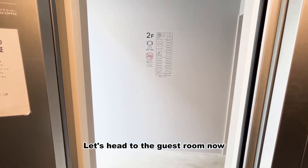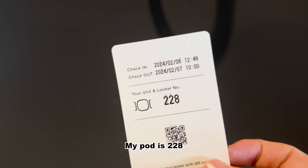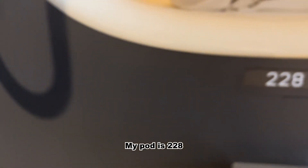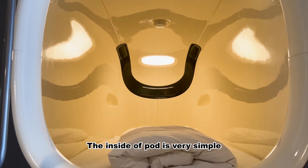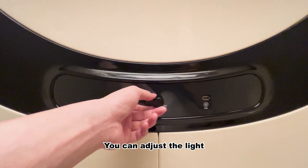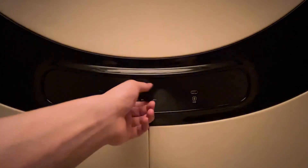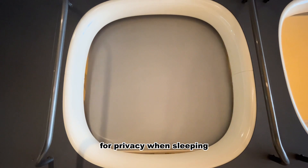Let's head to the guest room now. My pod is 208, and this is my pod. The inside of the pod is very simple, equipped with a USB port and a regular outlet. You can adjust the light. The pod can be opened and closed for privacy when you're sleeping.